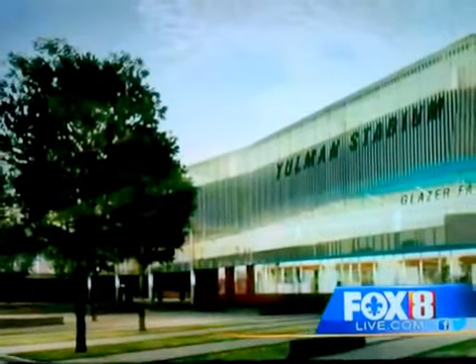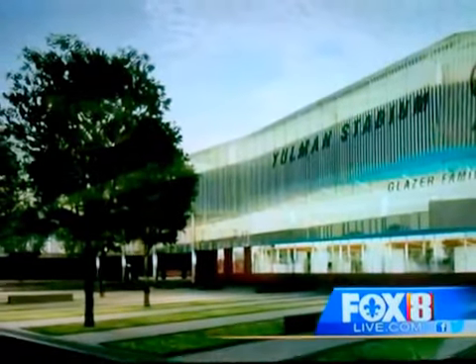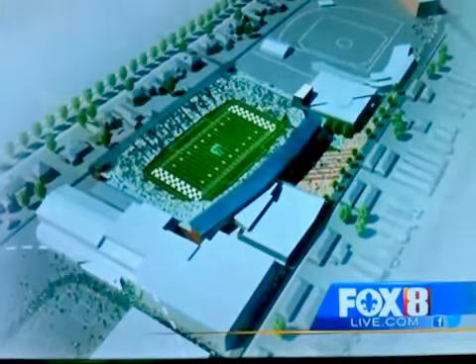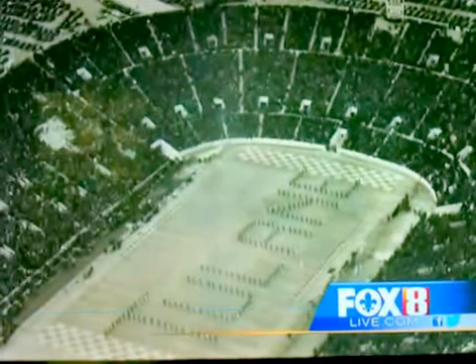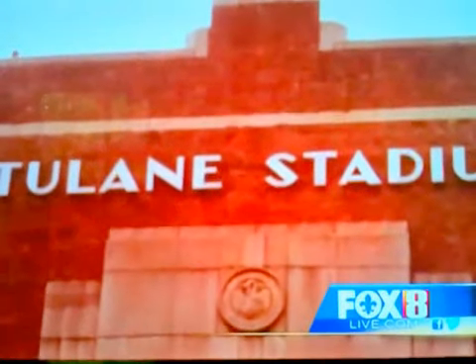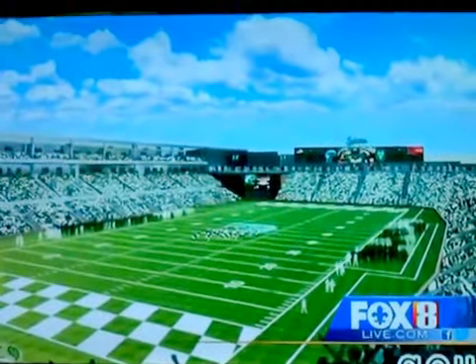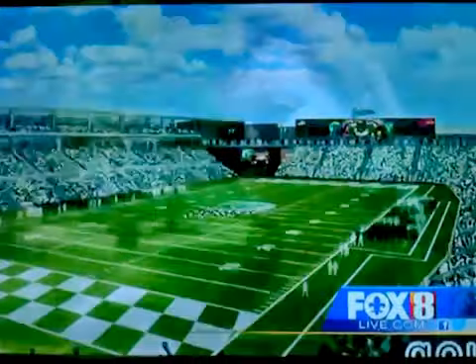Green Wave fans and supporters have been willing to open their wallets to ensure the university finally gets back something it hasn't had since the old Tulane Stadium closed in 1974 — an on-campus football experience. It's really an iconic facility for us because it really means coming home and bringing back a program that hasn't played on campus for almost 40 years by the time it opens.